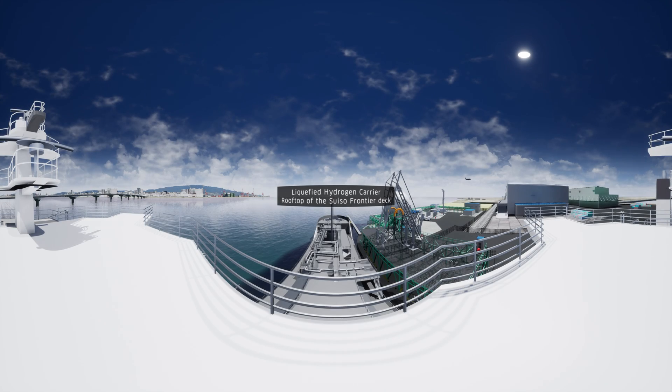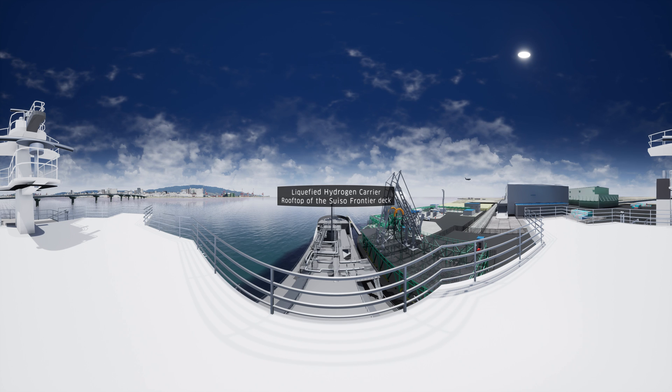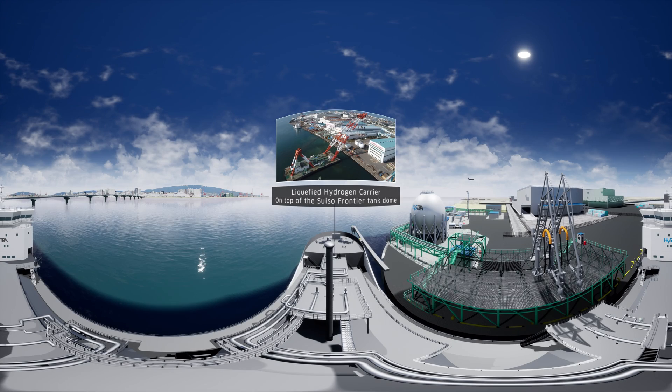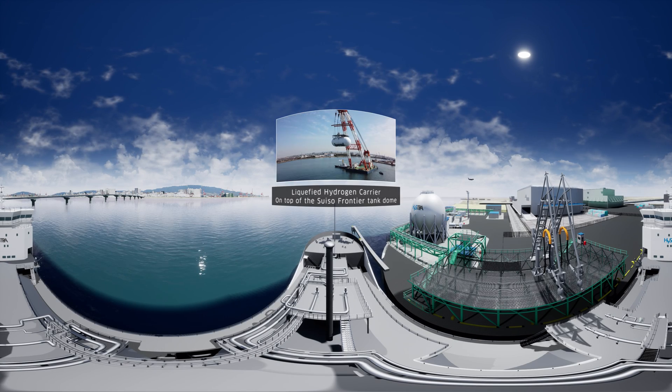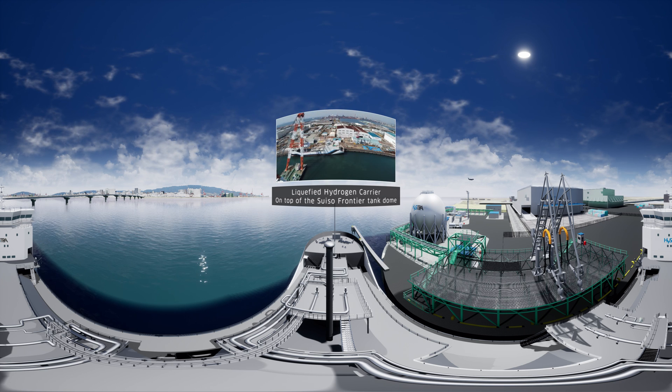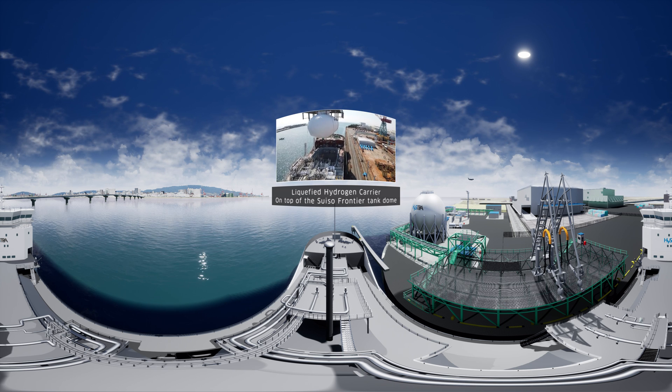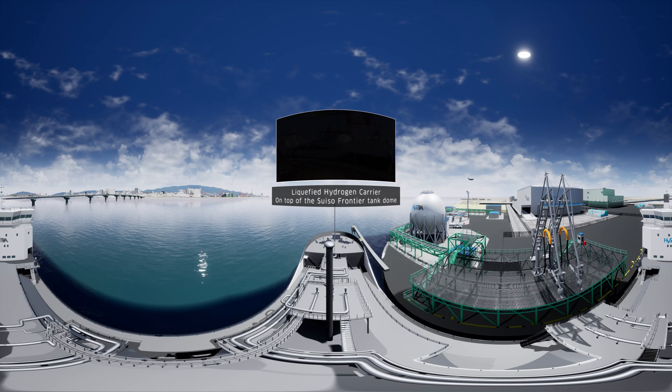This is the rooftop of the bridge on the Suiso Frontier, the world's first liquefied hydrogen marine carrier. This vessel can transport liquefied hydrogen to Japan from faraway destinations and keep the liquefied hydrogen at minus 250 degrees Celsius. The Suiso Frontier is equipped with a newly developed vacuum-insulated double-shell tank, boasting superior thermal insulation properties that can transport 1,250 kilolitres of liquefied hydrogen at once.